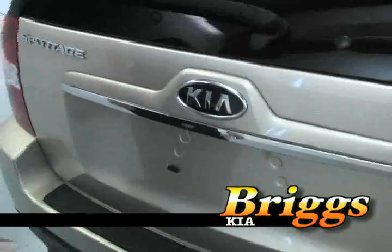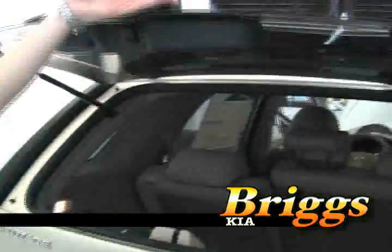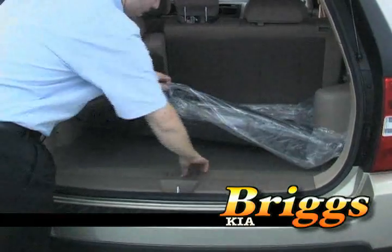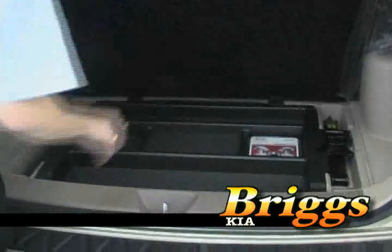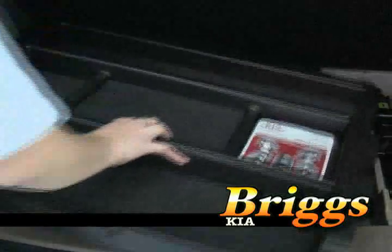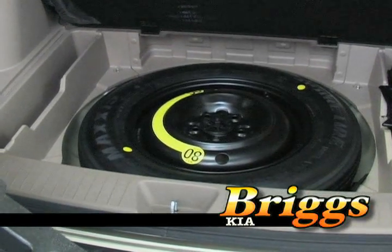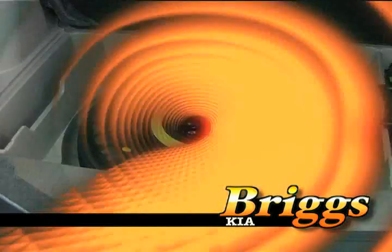Coming around to the back, both the lift gate and the glass open up — something that a lot of the other SUVs have been missing out on, like the CR-V and the RAV4. In the back you do notice the cargo tray. Underneath that you have another storage area, and if you lift that out there is the space saver spare tire along with the jack that you will hopefully never need.